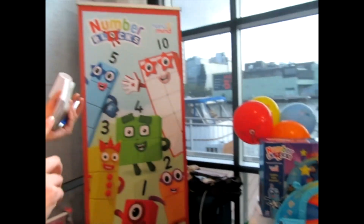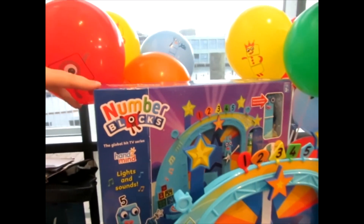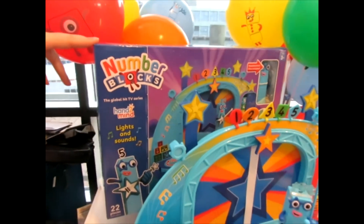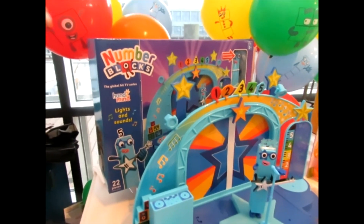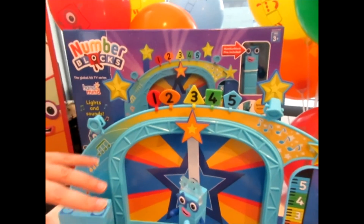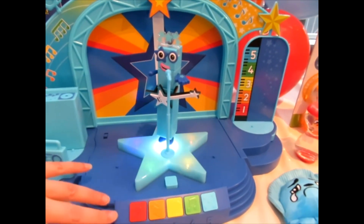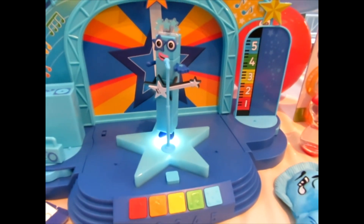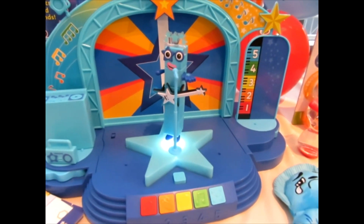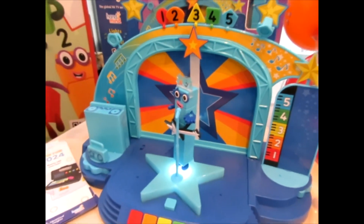Let's go on to Hand to Mind. A lot of people are familiar with Number Blocks because there's a popular show that a lot of kids watch, and this is one of the sets derived from that show. Kids can play with Number Blocks character 5 on a superstar stage. It lights up, it's got a bunch of music, sounds, and interactive features — a fun way for kids to watch a show and associate essential skills and fun play time with it.